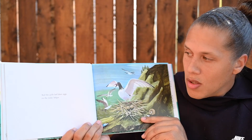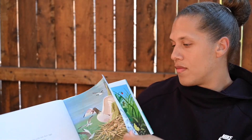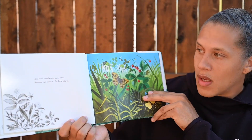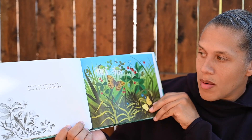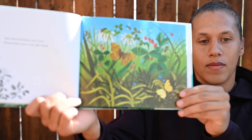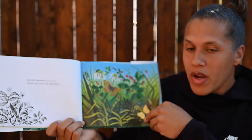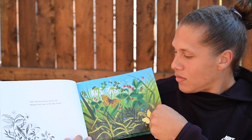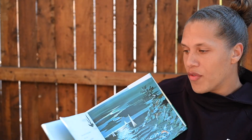And the gulls laid their eggs on the rocky ledges. And wild strawberries turned red. Summer had come to the little island. We're in our next season now. We're in summer on the island. All the animals are out, and fruit is growing.